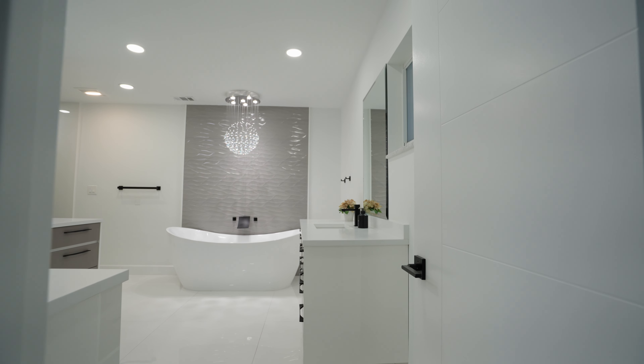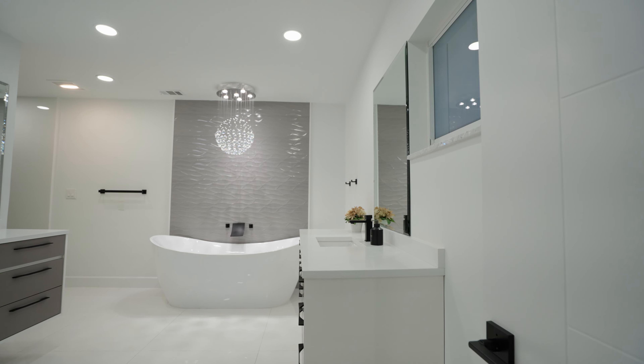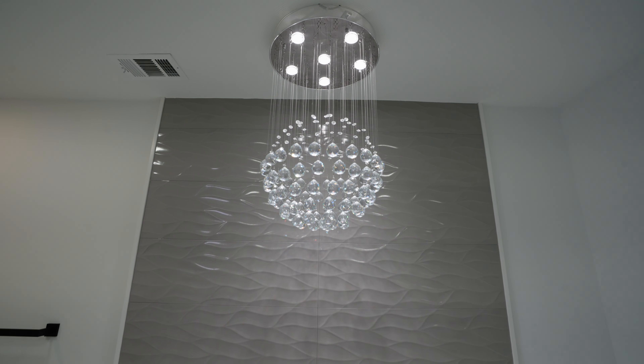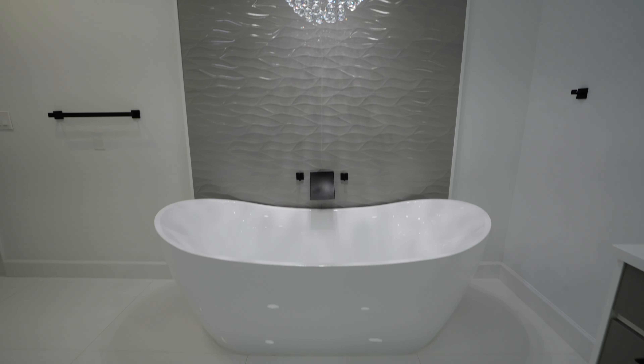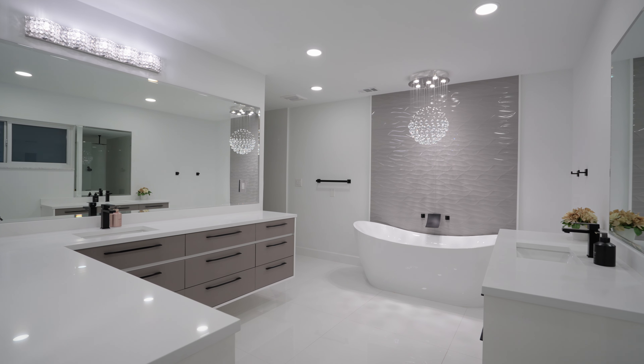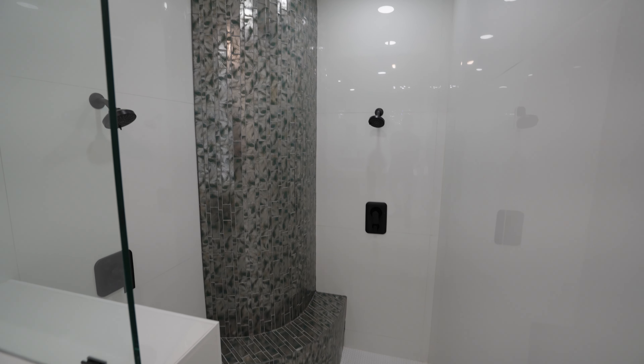This home consists of five bedrooms and five and a half bathrooms, so each bedroom has its own private bathroom and walk-in closet. All the bathrooms have been completely renovated with new tile, new vanities, new light fixtures, LED recessed lighting, and new mirrors throughout.